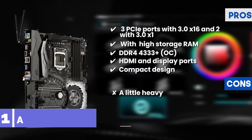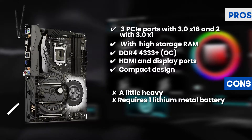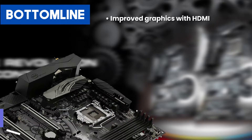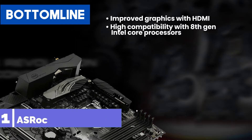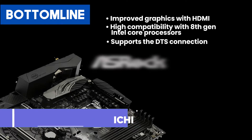However, it can be a little heavy compared to others and requires one lithium metal battery for operation. Bottom line: improved graphics with HDMI, high compatibility with 8th generation Intel Core processors, and fully supports the DTS connection.